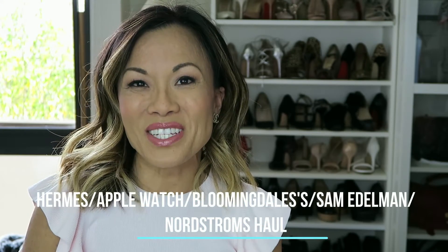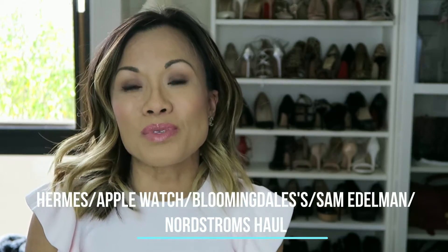Hi guys, welcome back to my channel. Today I'm so excited to do an unboxing of some items I've received over the past few days.